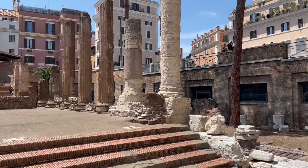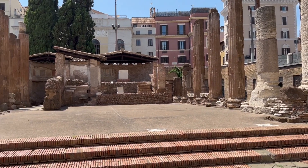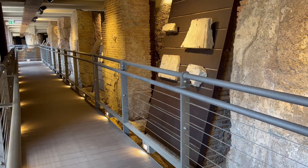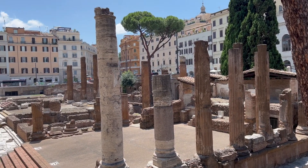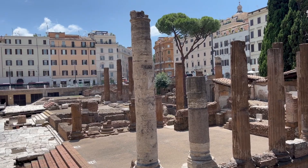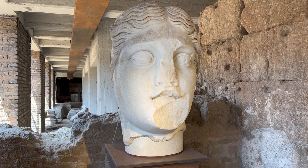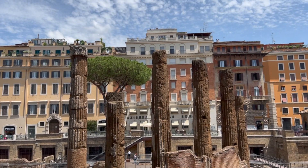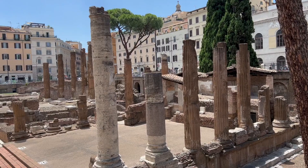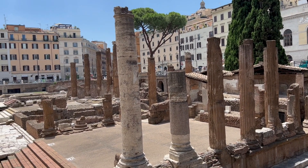Largo di Torre Argentina, also known as the Sacred Area, has been inhabited since around the third century BC and is considered one of the most important archaeological complexes of the Eternal City. As you begin your journey into the past, you will see four temples from the Republican era, consecrated to various ancient Roman goddesses and still partially preserved to this day. The temples are identified with the letters A, B, C, and D from north to south, as it's hard to establish which deity each was dedicated to.